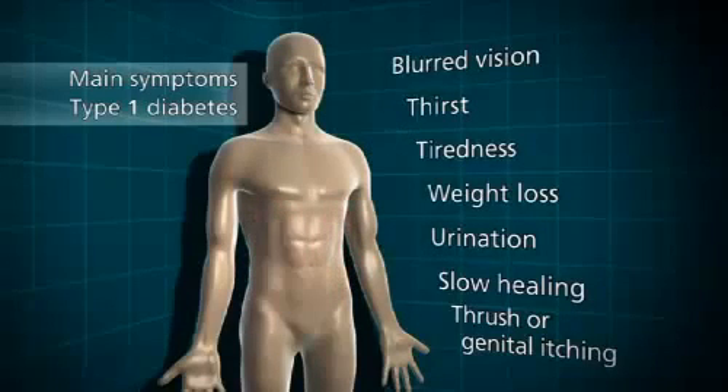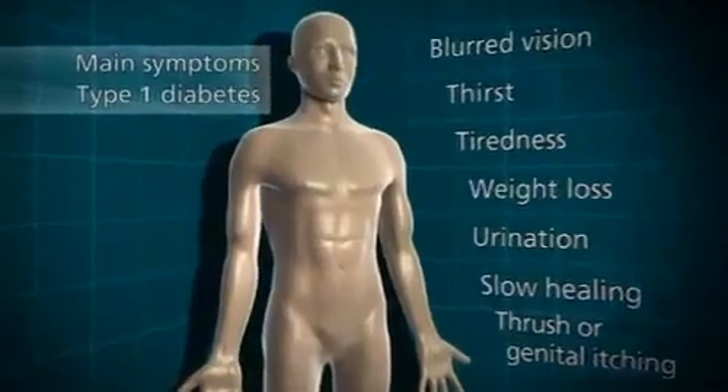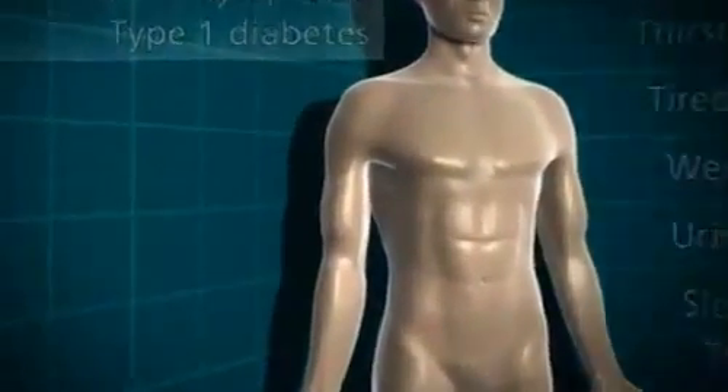These symptoms generally happen quite quickly, often over a few weeks, and can be reversed once the diabetes is treated with insulin.